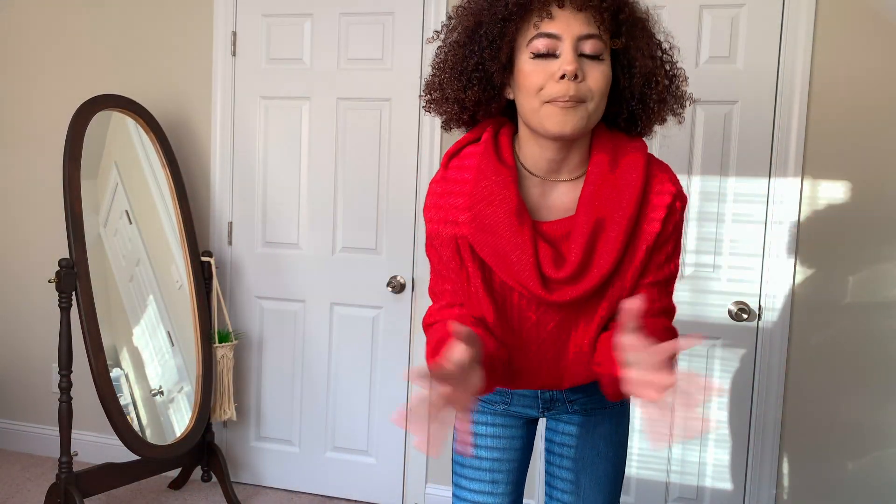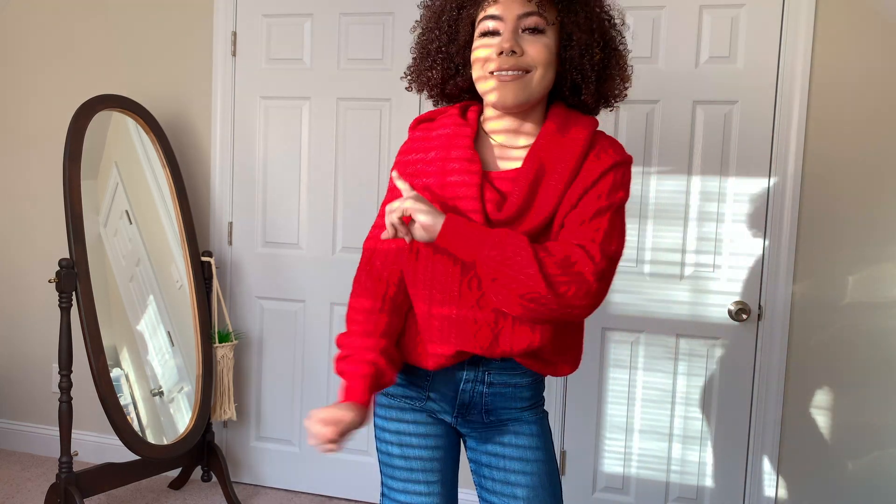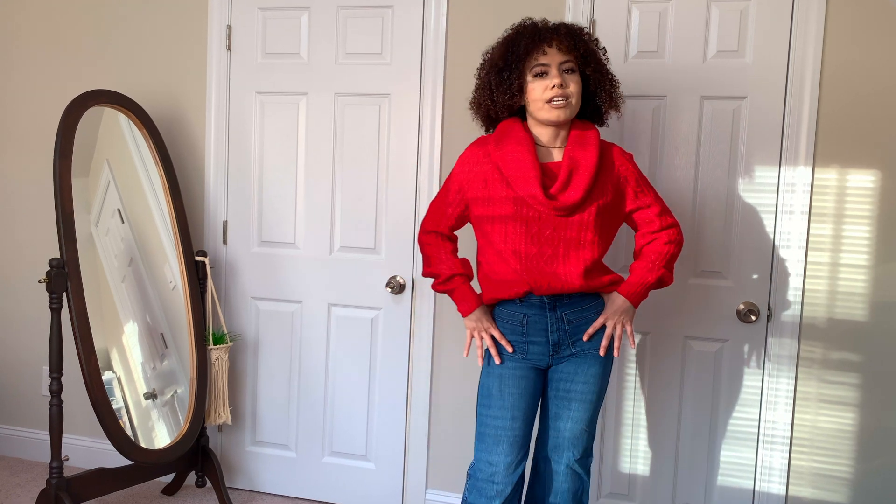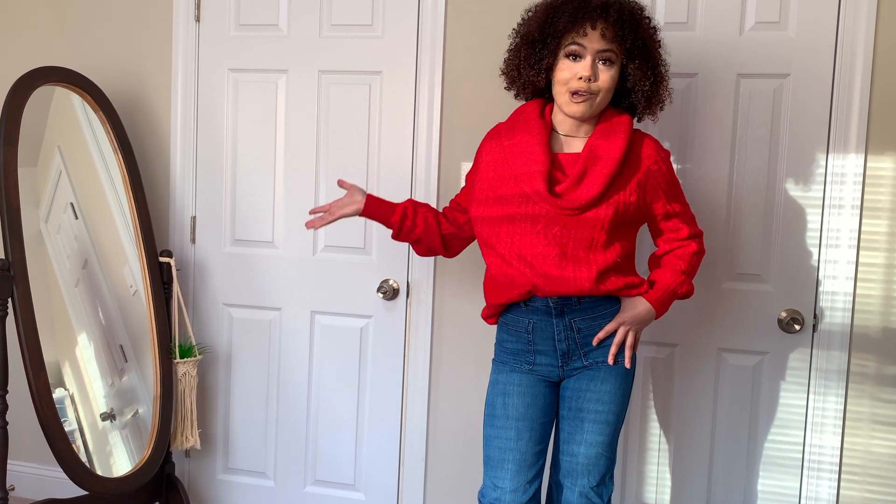What's up guys? Welcome back to my channel. If you are new here, my name is Destiny, and if you're a returning subscriber, welcome back to the family. This week's video is going to be a holiday outfits video. I'm just going to be giving some inspiration for people who are like me that like to dress up for the holidays, even though they're staying home.